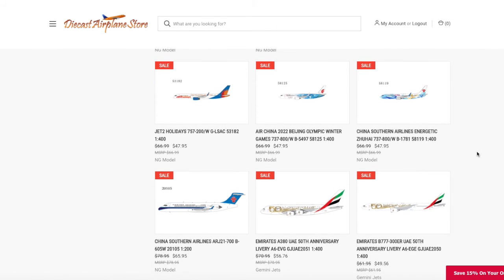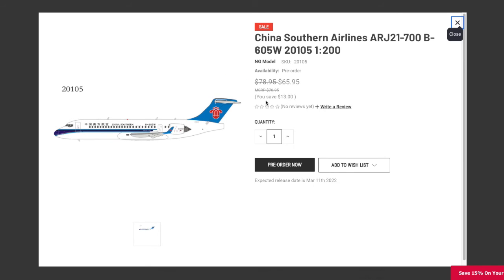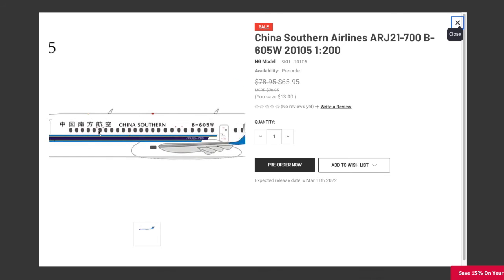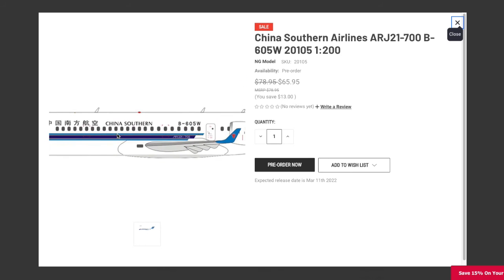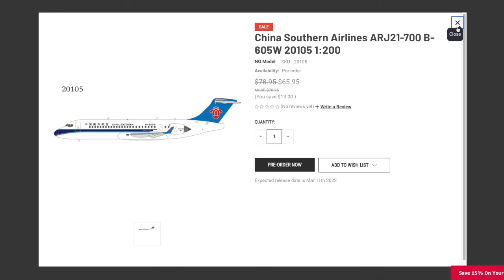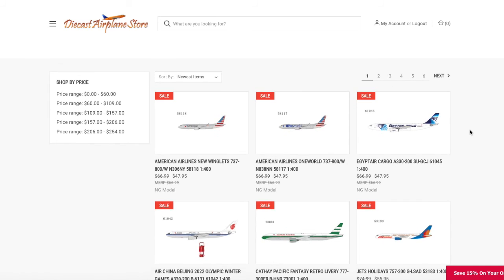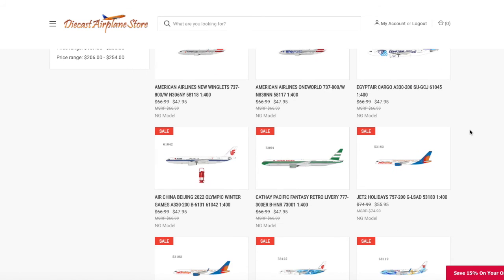Moving on to the final model of this release, I believe this is NG's first 1:200 ARJ21. We have a Comac ARJ21-700 in China Southern livery, in 1:200 scale. The registration is B605W. This is a pretty small release from NG, relatively speaking.